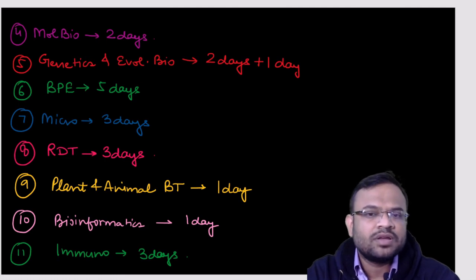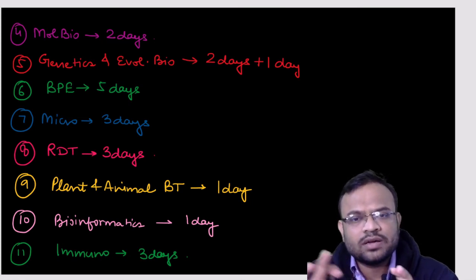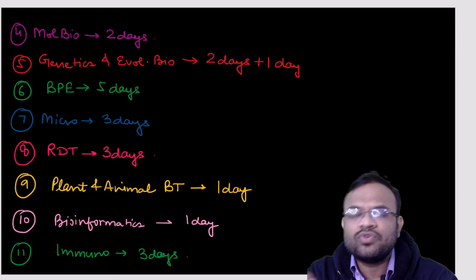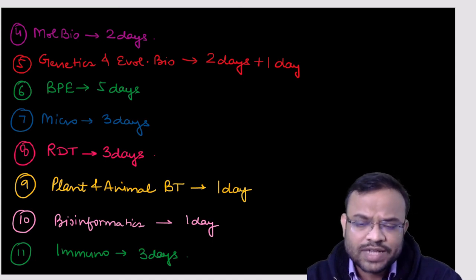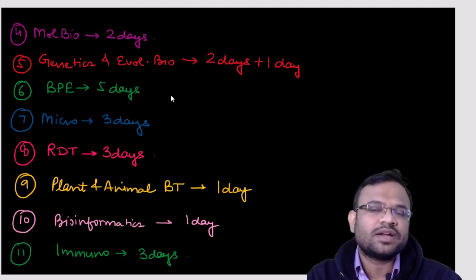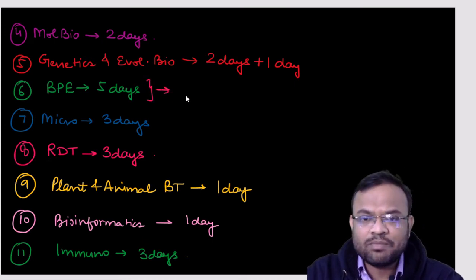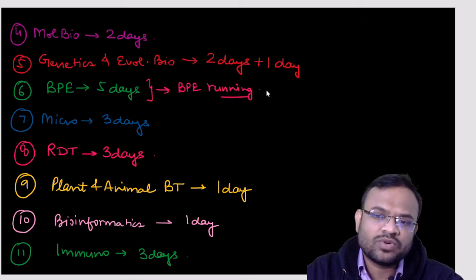For genetics, at least two days are required, as it covers Mendelian genetics and probability-type questions. Evolutionary biology or population genetics requires one day. For bioprocess engineering, which covers units four and five of the GATE Biotechnology syllabus and involves a lot of formulas and practice questions, I have devoted five days.